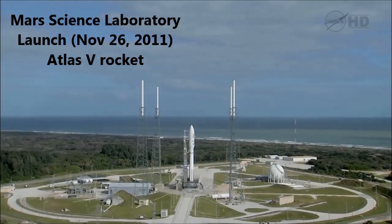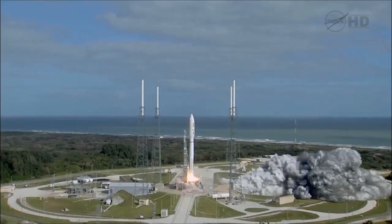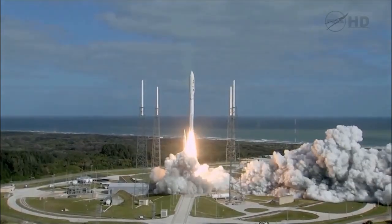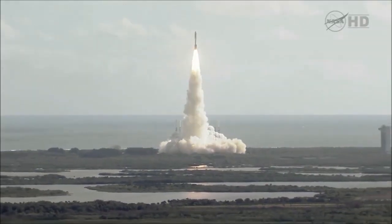Seven, six, five, four, three, two, one, main engine start, zero, and liftoff of the Atlas V with Curiosity. Seeking clues to the planetary puzzle about life on Mars.